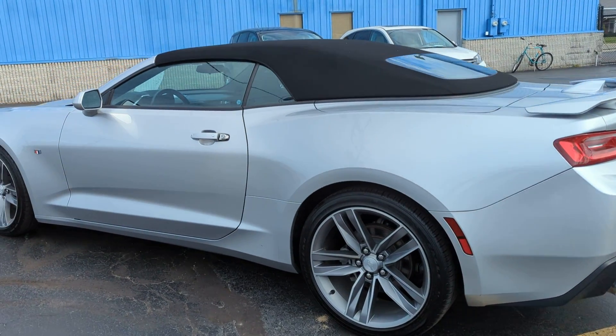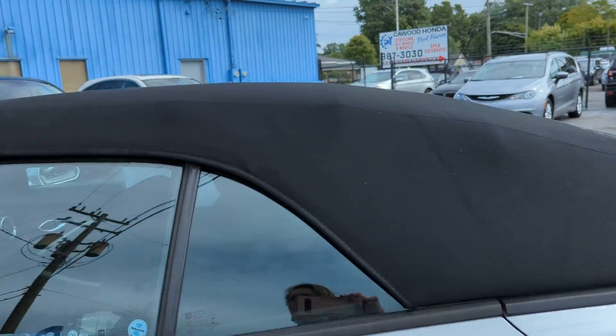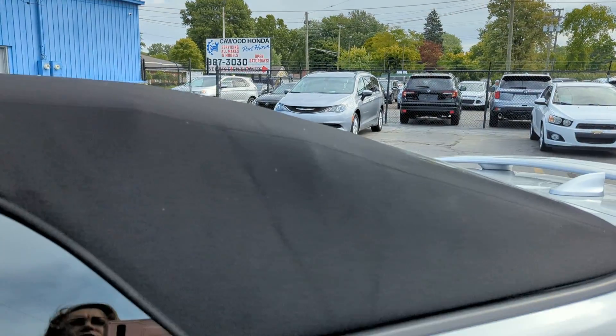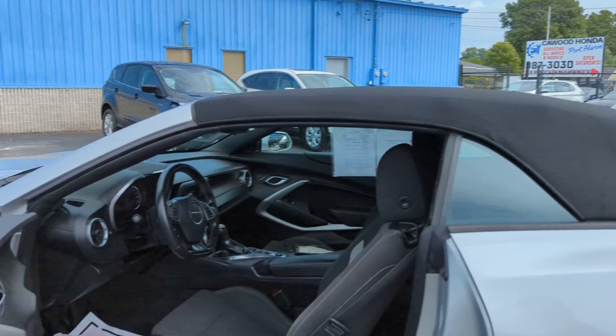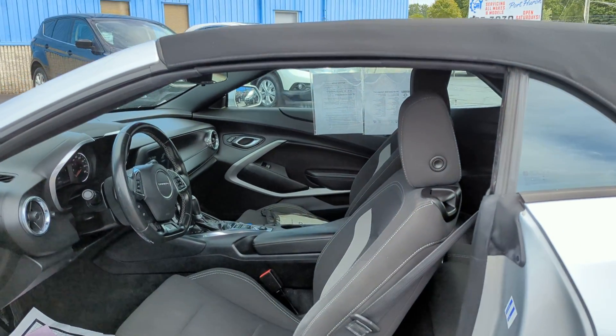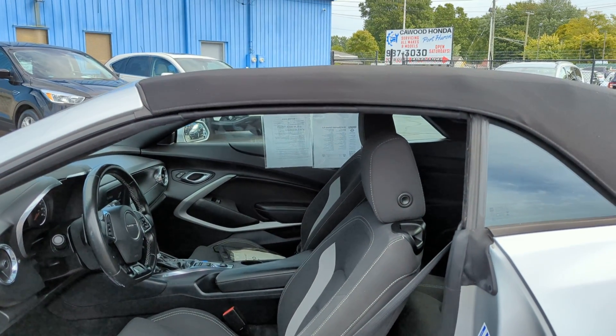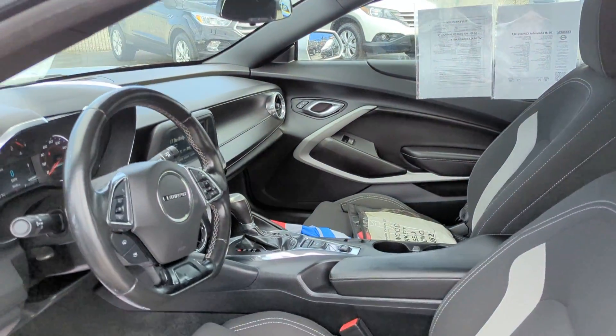This is keyless entry. Taking a look inside — this is a drop top as well. You have the 8-way power adjuster on the driver and 6-way on the passenger. You do have a power driver's seat in here and a manual passenger seat.